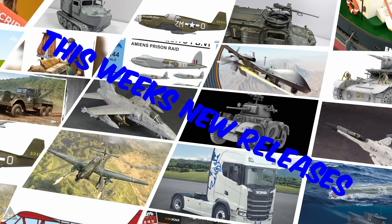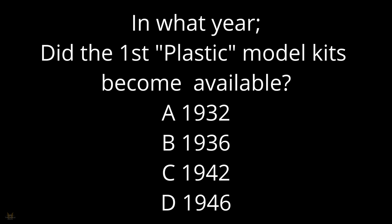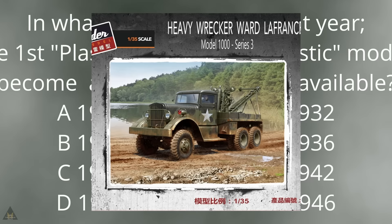Welcome back to Beyond the Sprue. Before we get down to this week's new releases, I have a question for you: in what year did the first plastic model kits become available? A: 1932, B: 1936, C: 1942, or D: 1946. Please watch until the end and I'll tell you the answer.